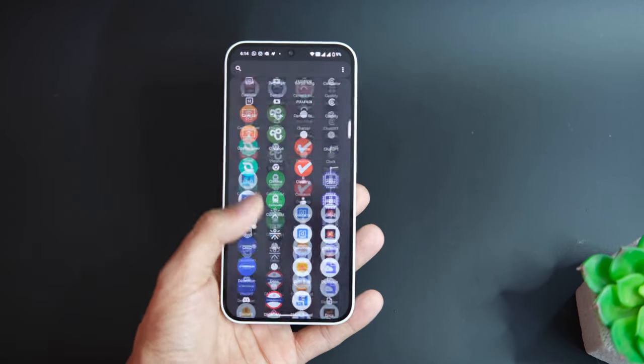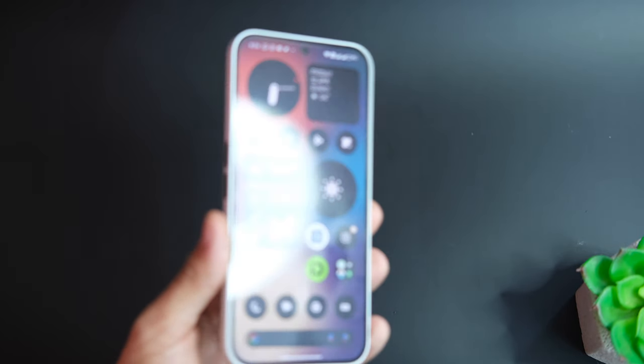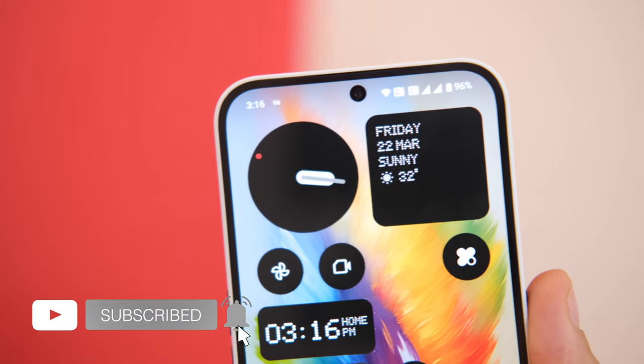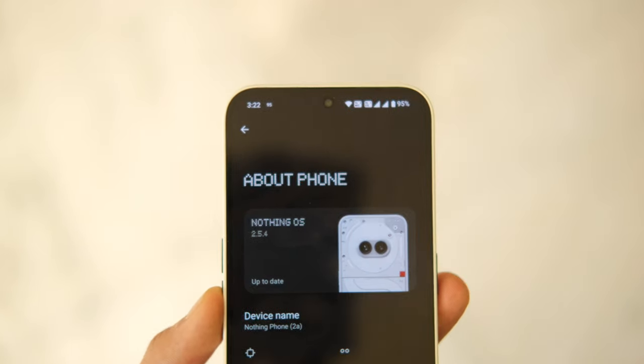I've used the Nothing Phone 2a for almost a month now and I think I'm ready to give a detailed review on the same — how well it has gotten after the updates, and more importantly if it is still worth it after the hype and a good phone to buy if you have a budget of around 25k in 2024.